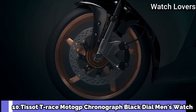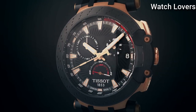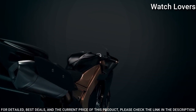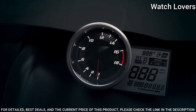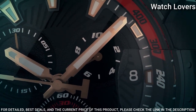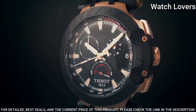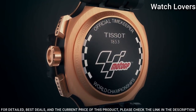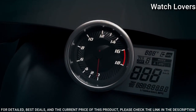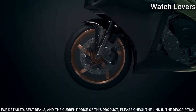Number 10: Tissot T-Race MotoGP Chronograph Black Dial Men's Watch. Rose gold-toned PVD stainless steel case with a black synthetic strap. Fixed black PVD bezel. Black dial with luminous rose gold-toned hands and index hour markers. Dial type: Analog. Chronograph Quartz movement. Scratch-resistant sapphire crystal. Case size: 43mm.